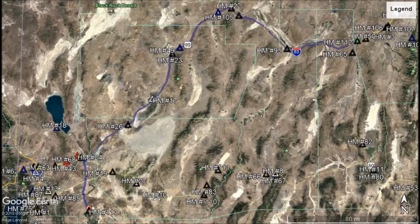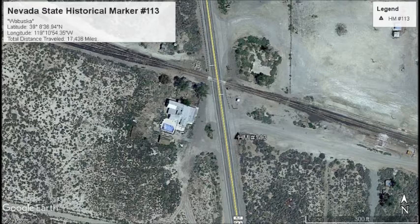Now let's turn around and travel west on Interstate 80. Once on the freeway, we will need to travel south towards Earrington on US 95A. At a point ten and a half miles north of Earrington, we will find our next marker — Marker No. 113.